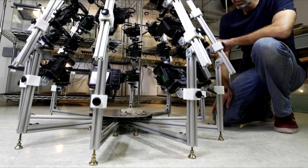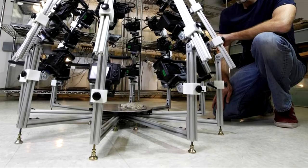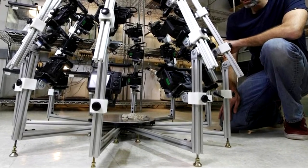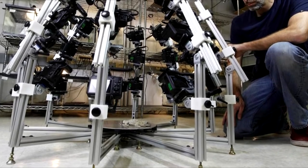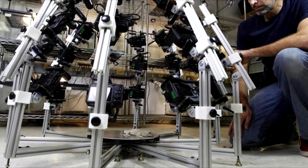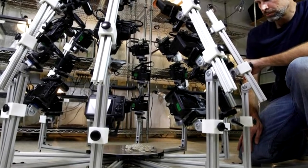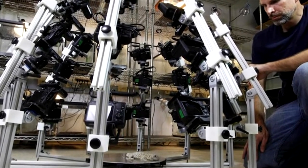There is a platform in the middle for the subject to sit on, or where that's not possible, a more portable handheld version can be passed over the animal to take the shot. All of the cameras take photos of the animal simultaneously, before off-the-shelf software stitches them together into a 3D model.